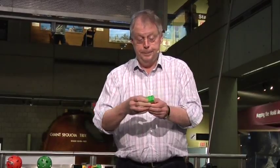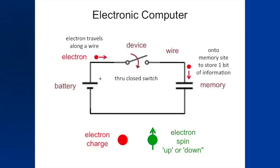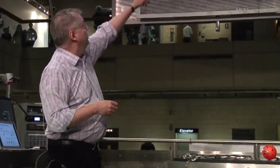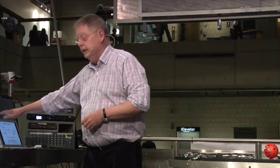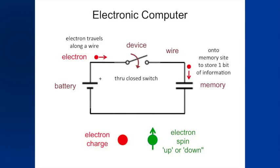Electronic computers work by having a little circuit: a battery on the left, everything connected by wires, and an electron moves through the wires through a switch to store a bit of memory. That electron sits on the memory site. The flow of these particles through a device, through a wire, and onto a memory — those are the three things you need to make a computer work.